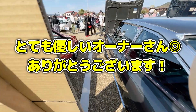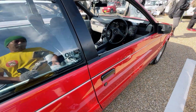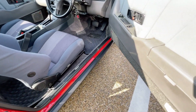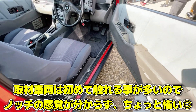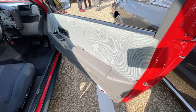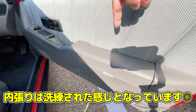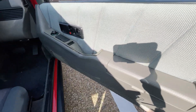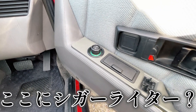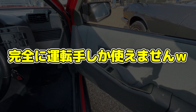それでは室内の方を見せていただきます。開けてもらっていいですか。ありがとうございます。こちらがピアッツァの室内となってますね。こういう感じになっているんですね。この辺にはグローブボックスみたいなものもあるんですね。そしてこんなところにシガライターがあると、完全に運転手しか使えないと思ったら、